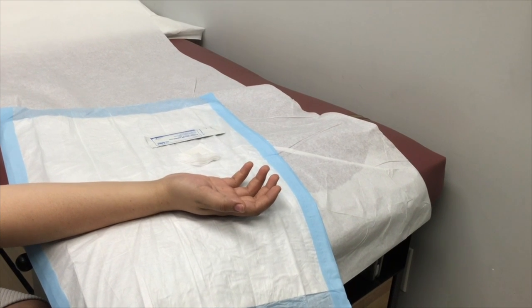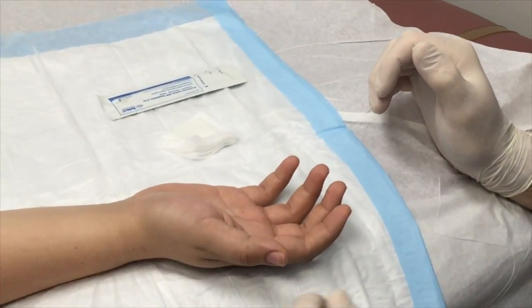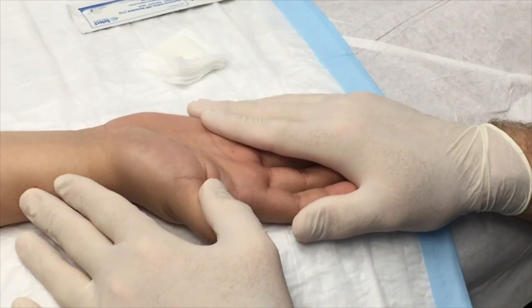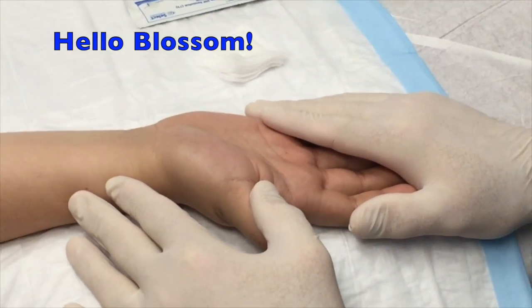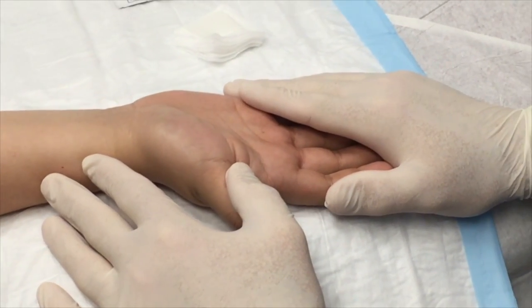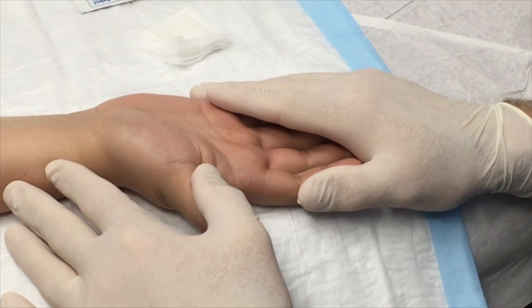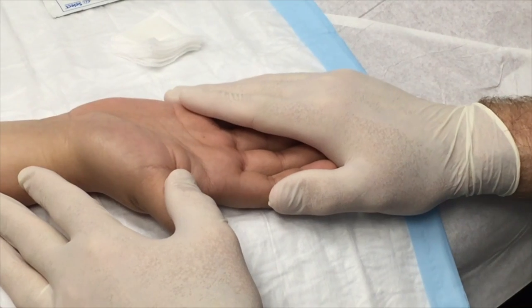We're rolling. Gumby's on the camera today, Miss Jenny's gonna help with the cold spray, and our patient today is Blossom. Hello Blossom! She is really pretty — and super tall. How tall are you Blossom? She's six foot ten. I have that backwards — you're five-eleven. How tall are those shoes?